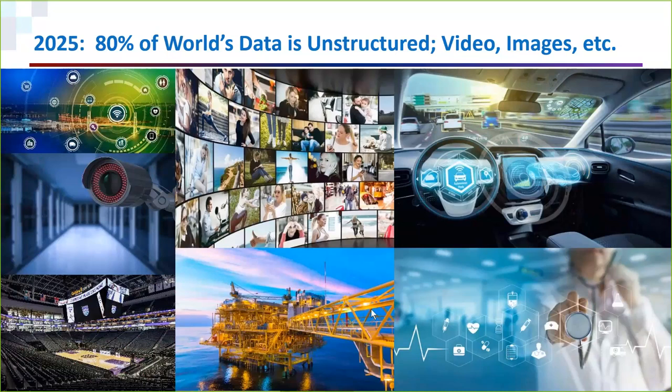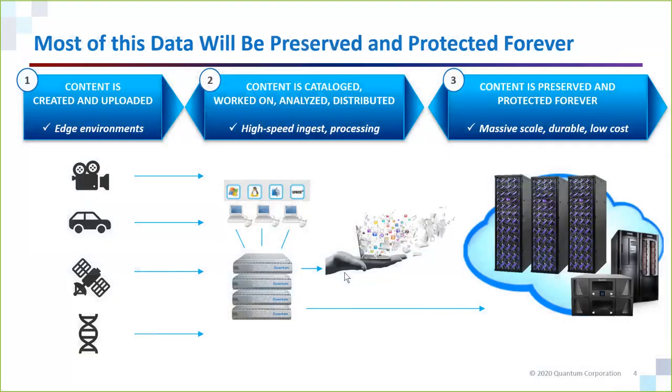At a minimum, everybody is using video for surveillance, for monitoring manufacturing lines, for retail analytics and all sorts of purposes. So if you don't have this problem with unstructured data today, you likely will. This data is special for a few reasons — one is its size and its growth rate, but there are a few other things as well.